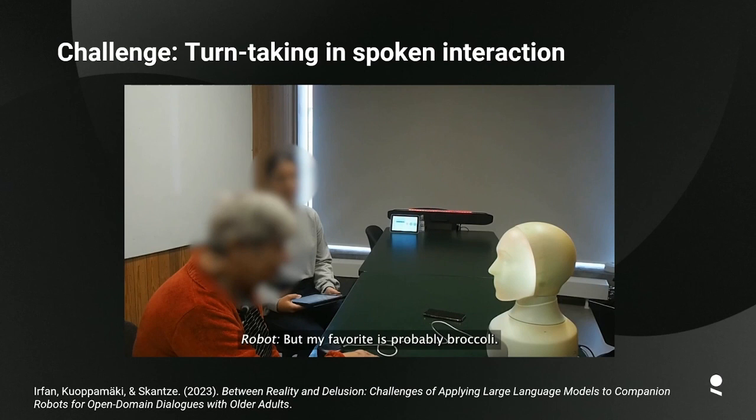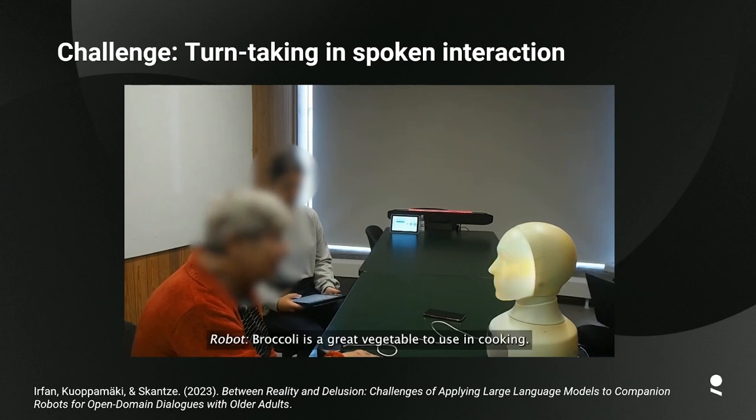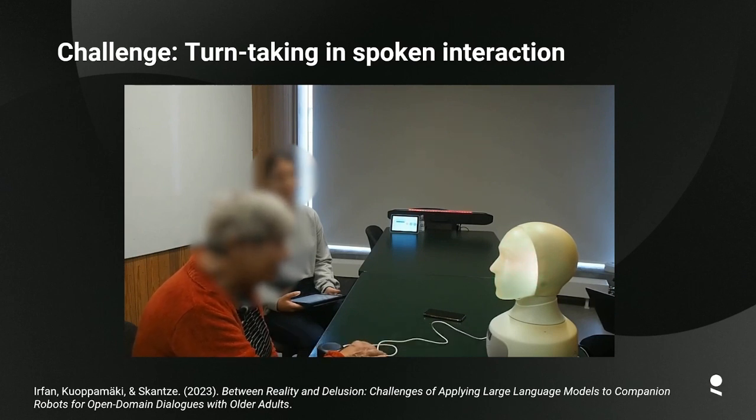This is an example of an elderly woman talking to a robot probably for the first time in her life: 'My favorite is probably broccoli, what about you?' 'Yes, I like broccoli too, I use broccoli very often for soup.' 'And I like — yes, and I like to use — it's a great vegetable to use in cooking.' 'I like sharing that with me. I like to cook it in steam — it's better to cook it in steam.'